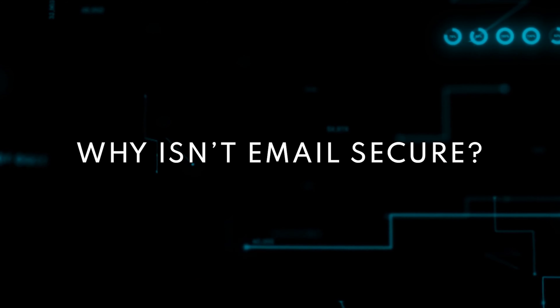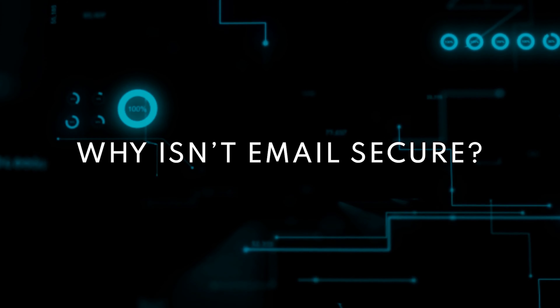But in this day and age where security and privacy are really important topics, why isn't email secure already? Why isn't encrypted email the standard? We'll explore both of those questions today. First, why isn't email secure?